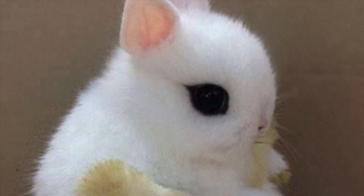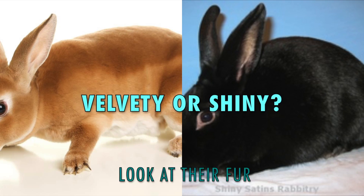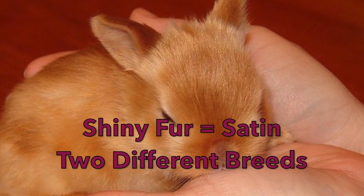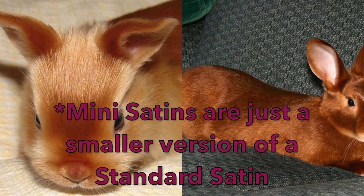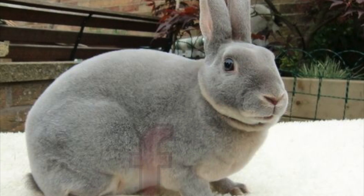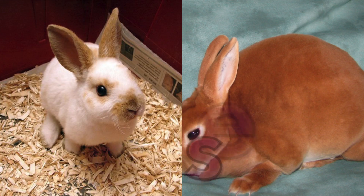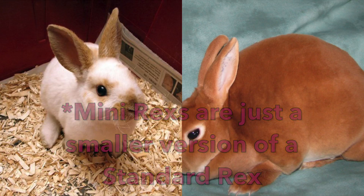If your rabbit has upright ears and short fur, look at their fur one more time. Is it very plush and velvety, or is it extremely shiny? If their fur is really shiny, then you either have a Satin rabbit or a Mini Satin — Satin rabbits range between 8 to 11 pounds, and Mini Satins are between 3 to 5 pounds. If your rabbit's fur is really plush and velvety, then you have a type of Rex rabbit. If your Rex rabbit weighs around 7 to 10 pounds, you have a Standard Rex, but if they weigh between 3 to 5 pounds, then you have a Mini Rex.